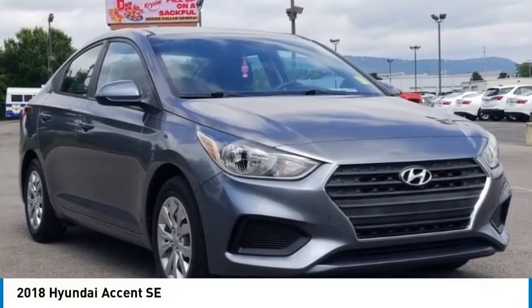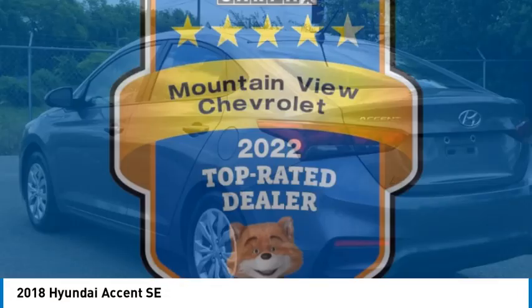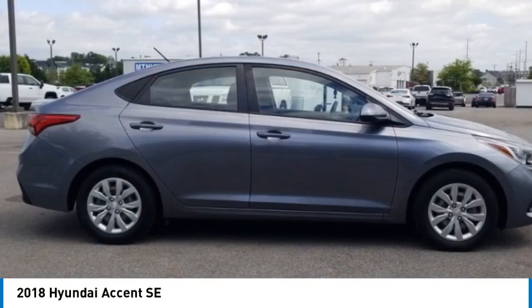You are going to love the 2018 Accent. Designed to keep you moving and leave boredom behind, the Hyundai Accent is affordable, fuel-efficient, and safe. A winning combination.